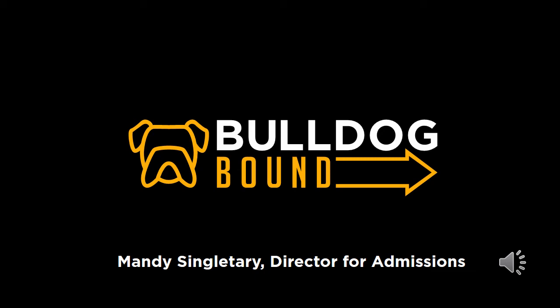Hello! My name is Mandy Singletary and I serve as the Director for Admissions. On behalf of my colleagues in the Office of Admissions, I would like to share my congratulations on gaining admission to TLU. Though I would prefer to be welcoming you to Bulldog Bound on campus, I'm excited that you are participating in this virtual version of Bulldog Bound.